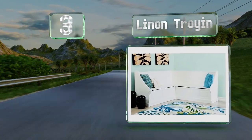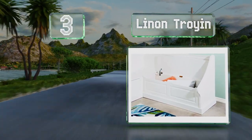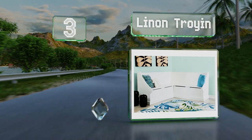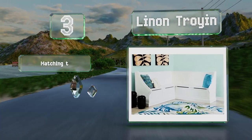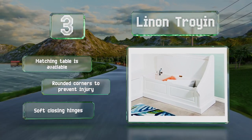Nearing the top of our list at number three, with traditional styling and a solid construction, the Linen Trojan is a seating-only option with molded backrests and an apron that can be coordinated with your existing dining furniture. The bench is open to provide a deep, easily accessed storage area and it features rounded corners and soft-closing hinges to prevent injuries. A matching table is also available.